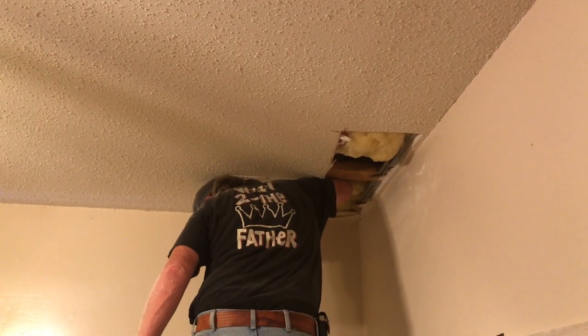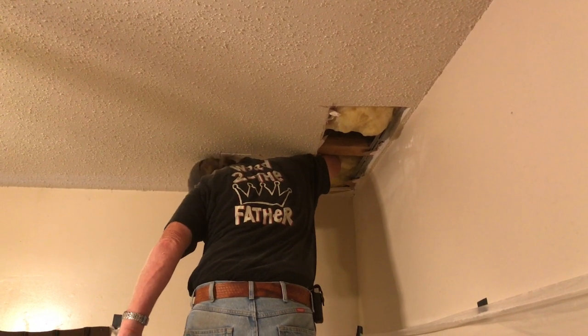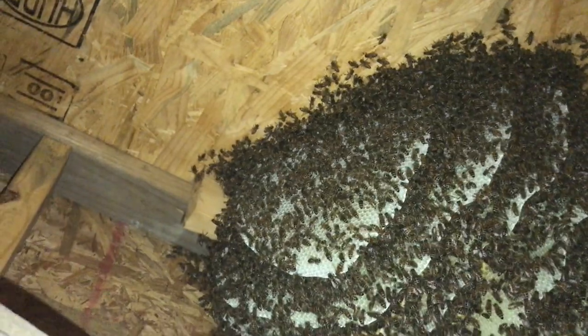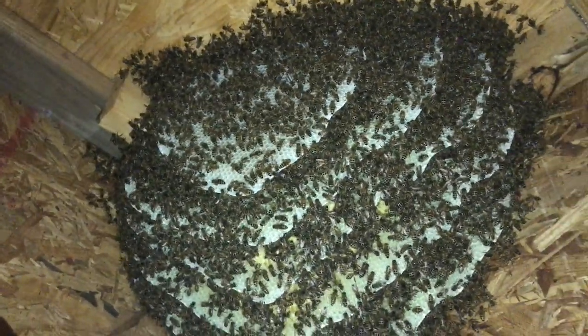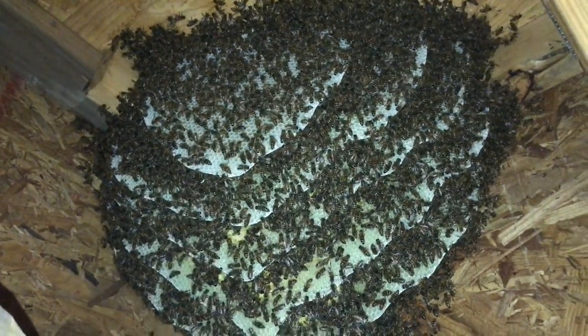Yeah, they're making themselves known now. You hear them? I can hear them. This is the same ceiling that one I pulled out last week, and it's the same ceiling as those next five we got. They're good, they're easy then. It's got capped brood in it and it's really big, so probably a month old. It's a pretty dang good size.